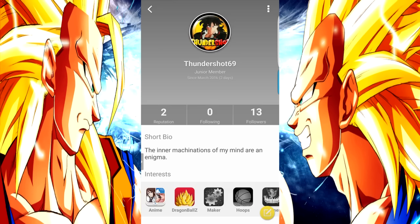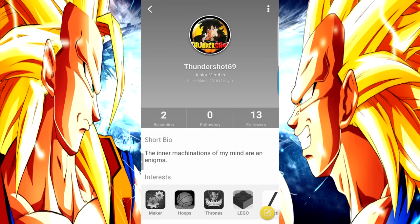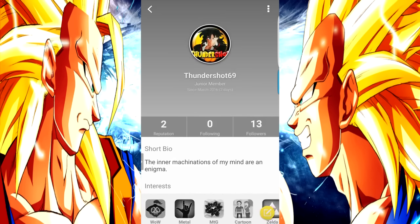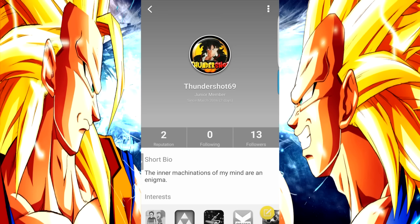By the way, Dragon Ball Z is not the only community Amino Apps does. There's anime as a whole, and as you can see, there's a basketball one, Game of Thrones, Lego, fan fiction. There's a whole lot of different Amino Apps you can sign up for once you get signed up on the initial app.